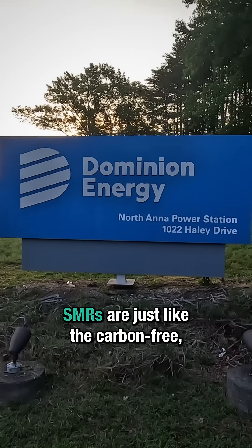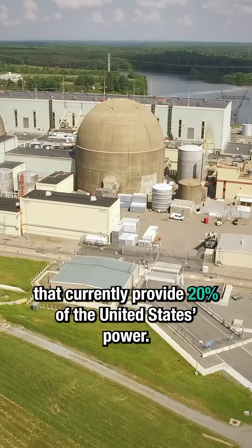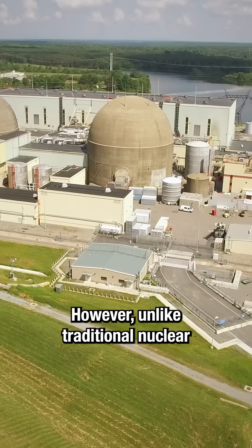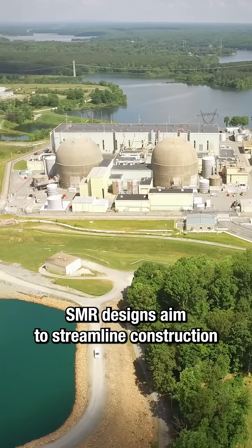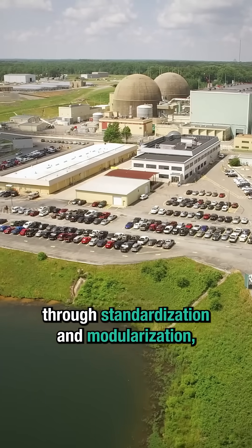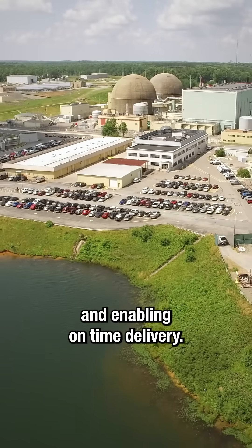SMRs are just like the carbon-free, uranium-splitting nuclear reactors that currently provide 20% of the United States' power. However, unlike traditional nuclear power plants, which are often large and can take years to build, SMR designs aim to streamline construction through standardization and modularization, reducing costs, improving safety, and enabling on-time delivery.